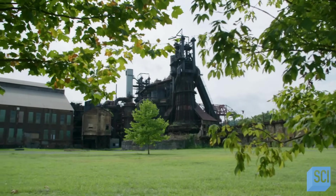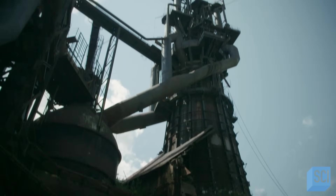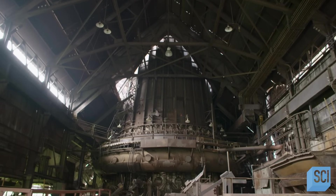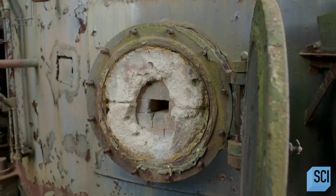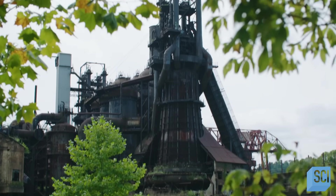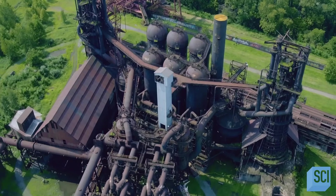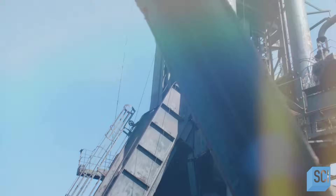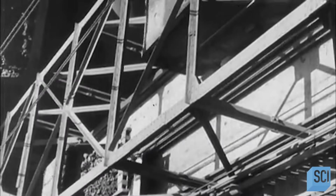Building begins in 1906. It's no easy task to create these 90-feet-high combustion chambers. Made of 2.5-inch thick steel plate, they're lined with thousands of bricks capable of withstanding temperatures of 3,500 degrees Fahrenheit. A system of counterbalance cars is designed to carry tons of ore, coke, and limestone up an inclined ramp to be emptied into the furnaces.